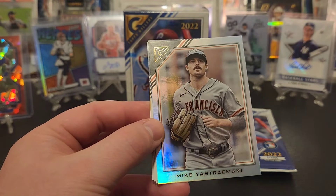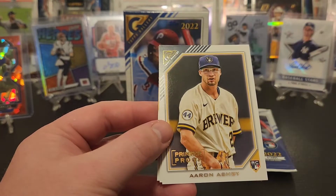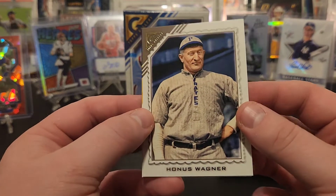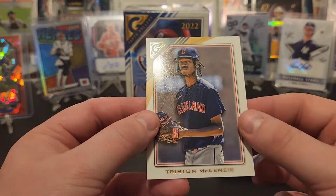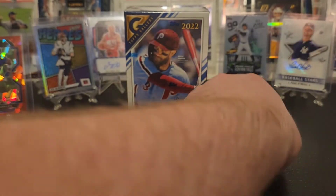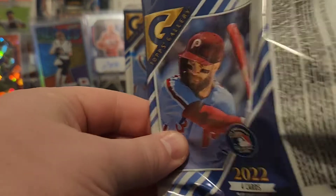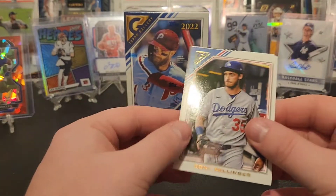Helio Ramos, got a foil Mike Yastrzemski, Aaron Ashby rookie on the printer proof, Honus Wagner — it's an interesting card — and Tristan McKenzie. Hopefully pull a Judge. I'm excited about that Jeter though, it's the only horizontal card I've seen — I wonder if that's some kind of variation or short print.